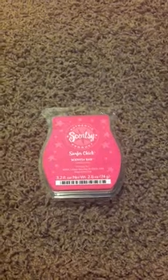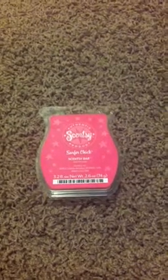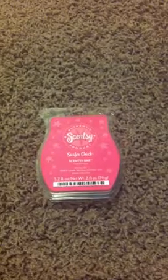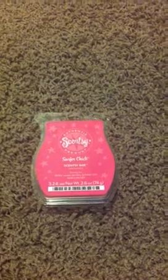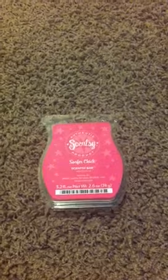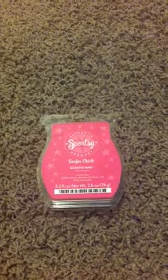Hey guys, it's Christy again. I recently did a Scentsy order. If you didn't know, I am a Scentsy consultant. I do it mostly because I like getting the discount because if you know me, I am addicted to everything that smells good. I buy Yankee and I buy Kim's Tarts and everything you can think of. It's just something I really enjoy, but I love Scentsy too.